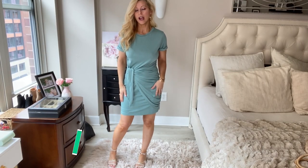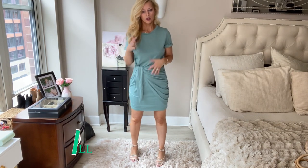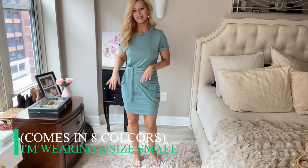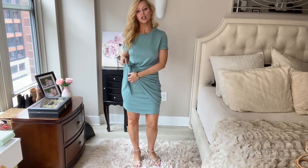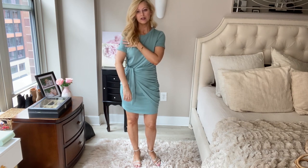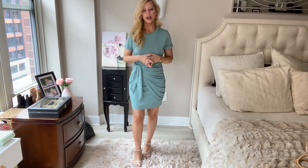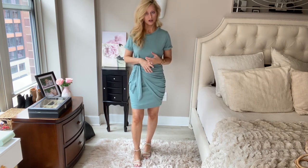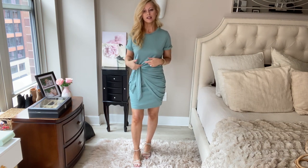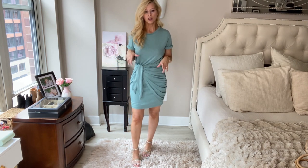This is another t-shirt dress. What I want to tell you about the t-shirt dresses is they have a lining inside, which is really great so you won't have a see-through moment. This one has a tie instead of ruching and it really cinches in your waist. It also has t-shirt sleeves, which I like. They have a lot of different colors and patterns to choose from. I'm wearing a size small.